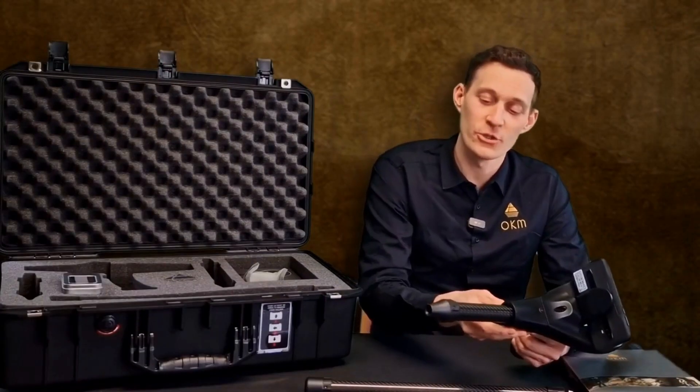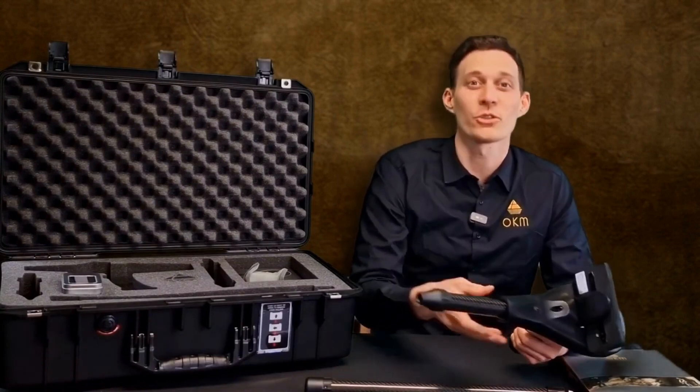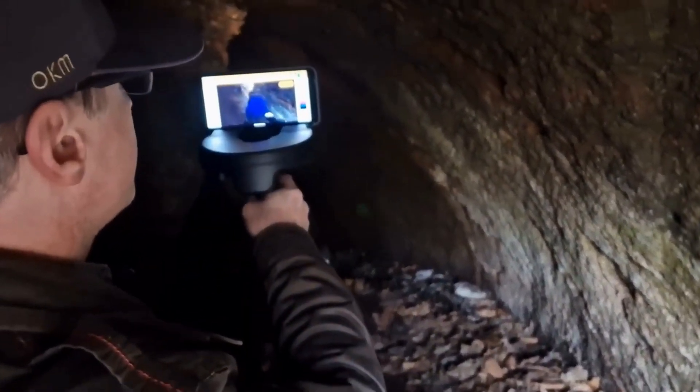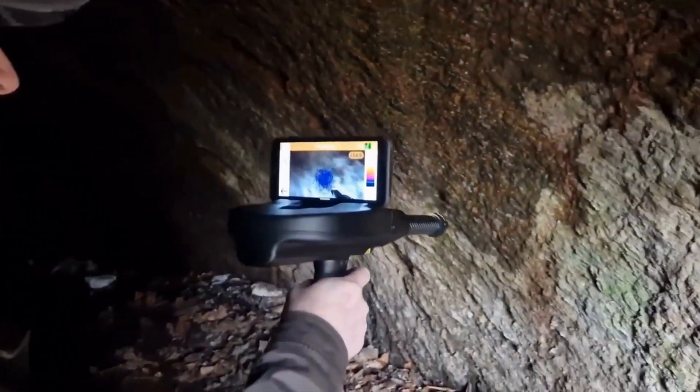We can also use the thermoprobe for the thermostream. The thermostream operating mode uses the live camera image as background and a point cloud for the simplified visualization of temperature differences.